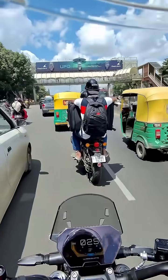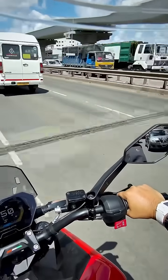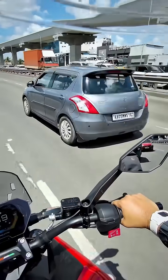Heading out to the highways — this is the road to the airport, but we should be hitting the highway in a few moments. There we are. I'm going to show you one of the very interesting and useful aspects of the radar.